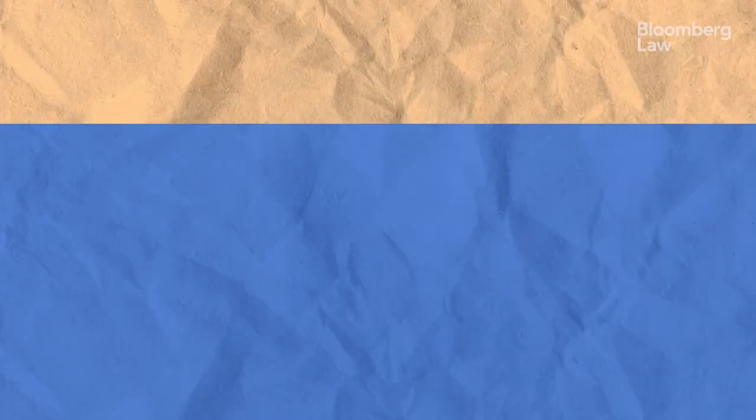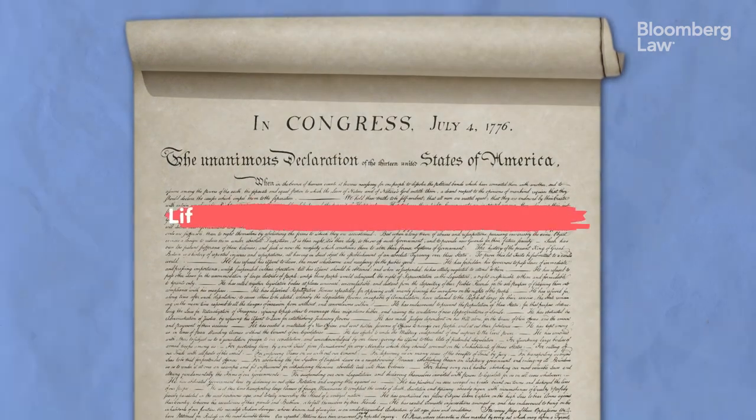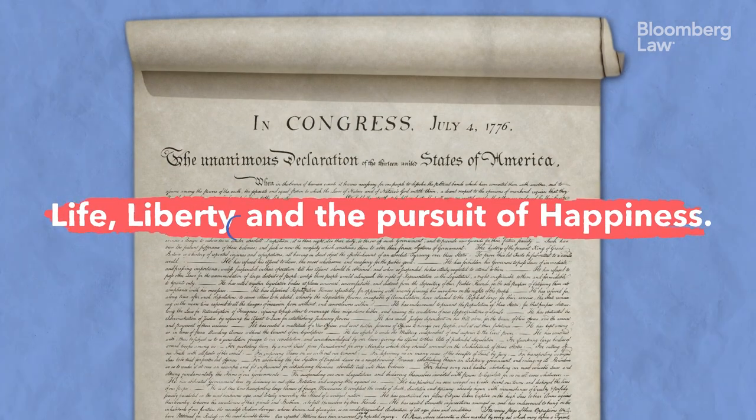Some people might say that having a conjunction between items in a list is sufficient to make the writing clear. Sometimes that's true. If we think about the Declaration of Independence, we have life, liberty, and the pursuit of happiness with no Oxford comma — but we all know what that means.